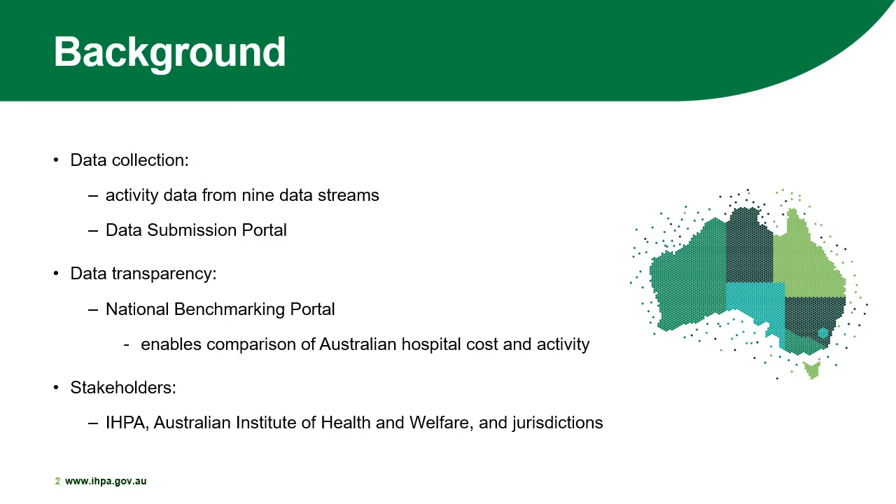The data streams also include mental health care, sentinel events, and teaching, training, and research. This activity data is subsequently linked to corresponding national hospital cost data, which provides the entire picture of a patient presentation.